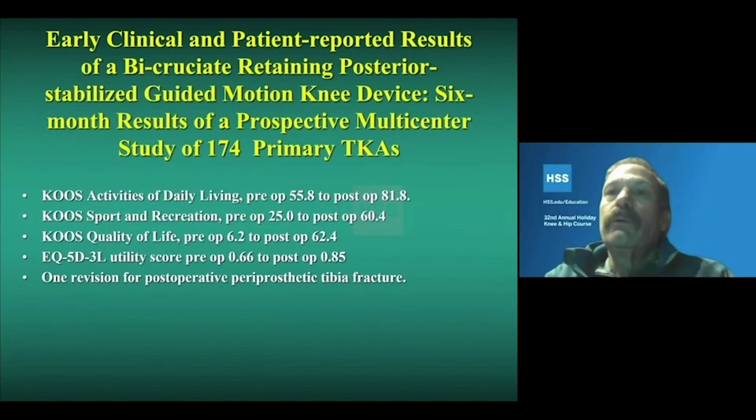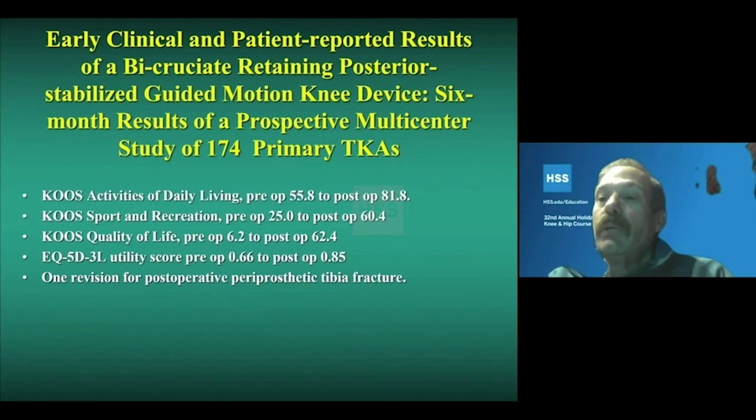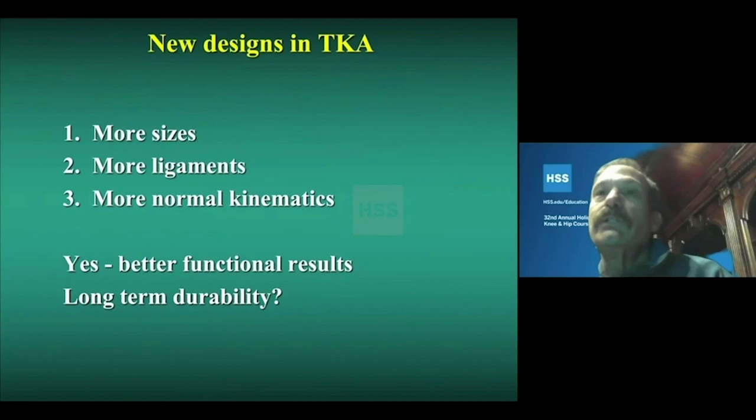The post-op X-ray shows the tibial fixation with the keel. Early clinical results of a multicenter study look promising — KOOS activity scores all improved substantially in pain and function, restoring good function similar to what you'd expect in a unicompartmental knee that keeps all ligaments. There was one revision for periprosthetic tibial fracture, but long-term results have not yet been established.